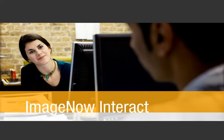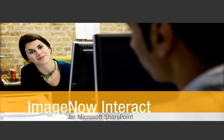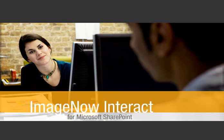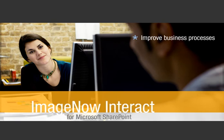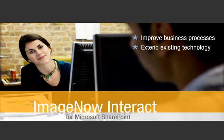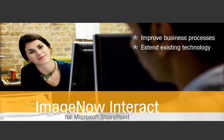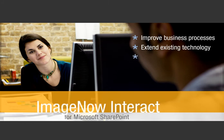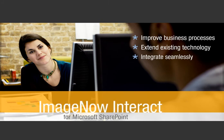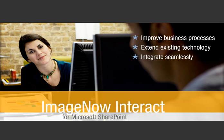Unified by design, ImageNow Interact from Microsoft SharePoint applies to all industries and areas where capturing, managing and accessing documents seamlessly from SharePoint portals improves business processes. This direct connection seamlessly unites and extends your SharePoint technology with ImageNow Enterprise Document Management, Imaging and Workflow functionality. And because ImageNow also integrates with other business systems, including ERP applications, your organization can unify its information structure quickly and cost effectively.